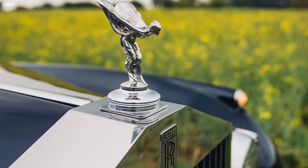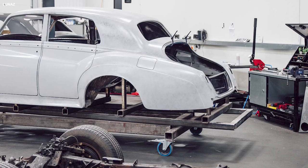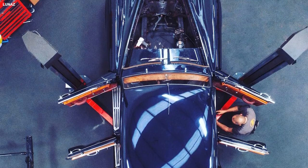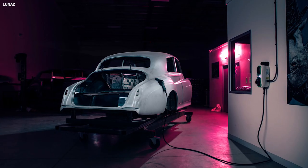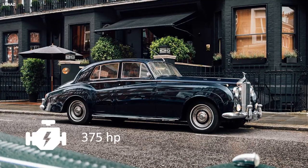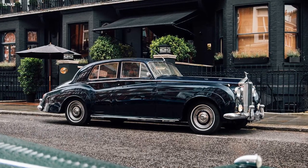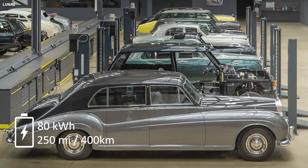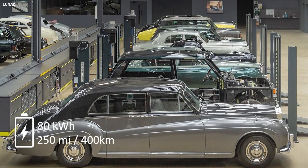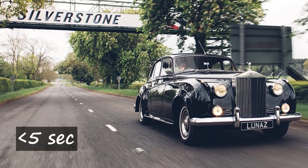Each Silver Cloud is visually unmodified and undergoes a coach-built restoration process, but has its original petrol motor swapped for a secretive in-house developed electric powertrain that produces 516 pound-feet and 375 horsepower. LUNAZ claims a range of more than 250 miles from an 80 kWh battery pack and a 0-60 mph time of less than 5 seconds.